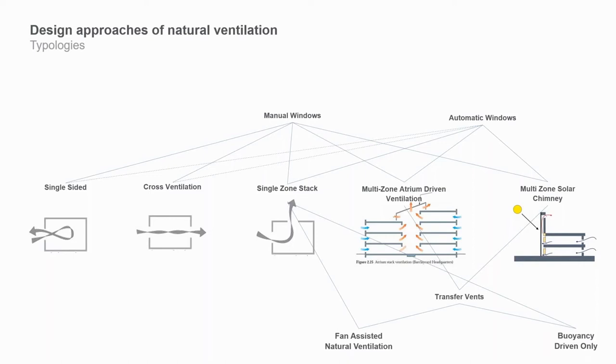The next typology would be something like single-zone stack, where you have exhaust windows significantly higher than your intake windows — perhaps in the roof or near the roof on the wall. This typology works through stack effects: the natural buoyancy of warmer air rising creates a flow upward and out, and as air exits, more air comes in to fill the space, generating a flow rate.